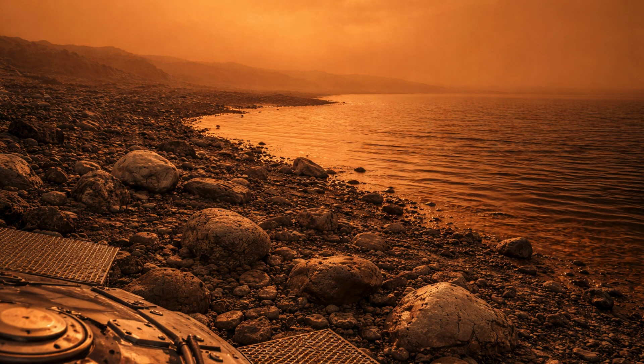Its dual-component design — Cassini as the orbiter and Huygens as a lander — allowed scientists to observe the Saturn system in detail never before possible, producing discoveries that continue to inform research today.